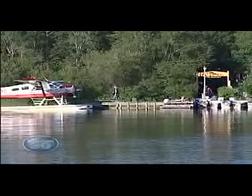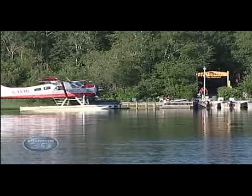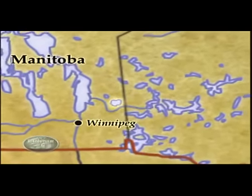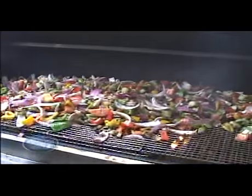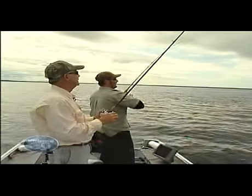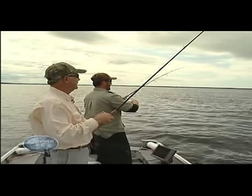Paradise found. This walleye excursion takes us a short float plane ride from Winnipeg, Manitoba into Aikens Lake, one of the best fishing spots in Manitoba. The food, lodging, and hospitality at Aikens Lake Wilderness Lodge are outstanding. But right now, our anglers have other things on their mind.